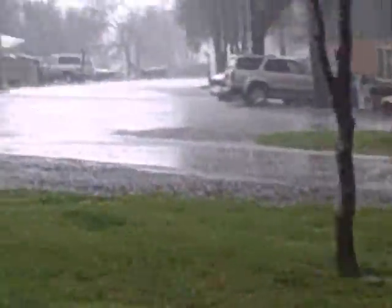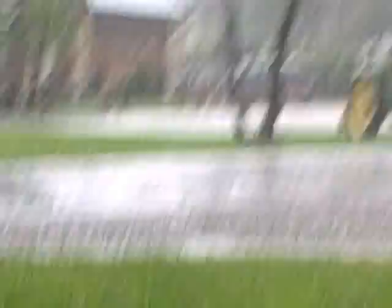Well, let's go see the front. It's bad. I'm wet.